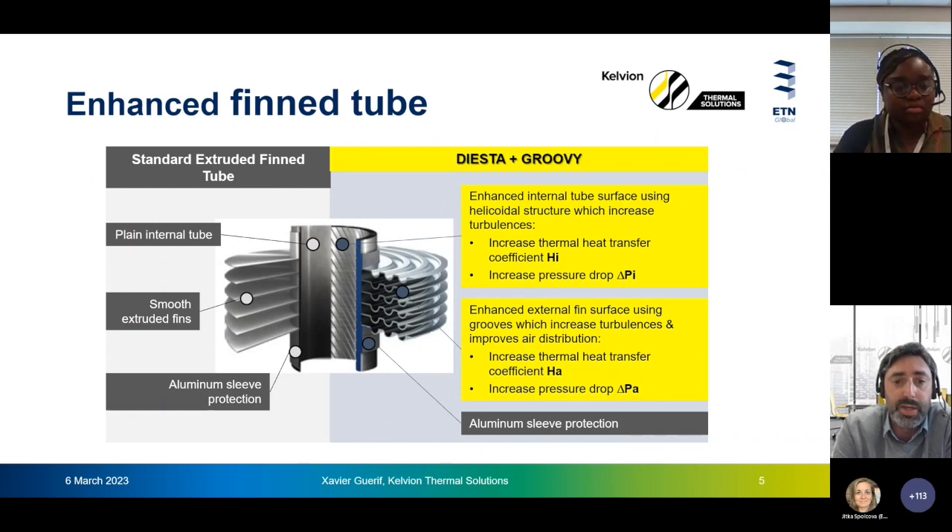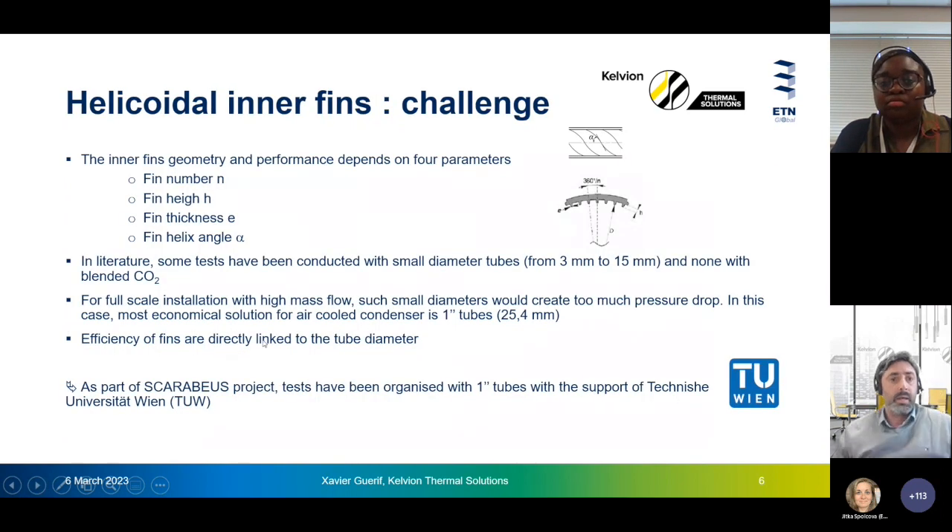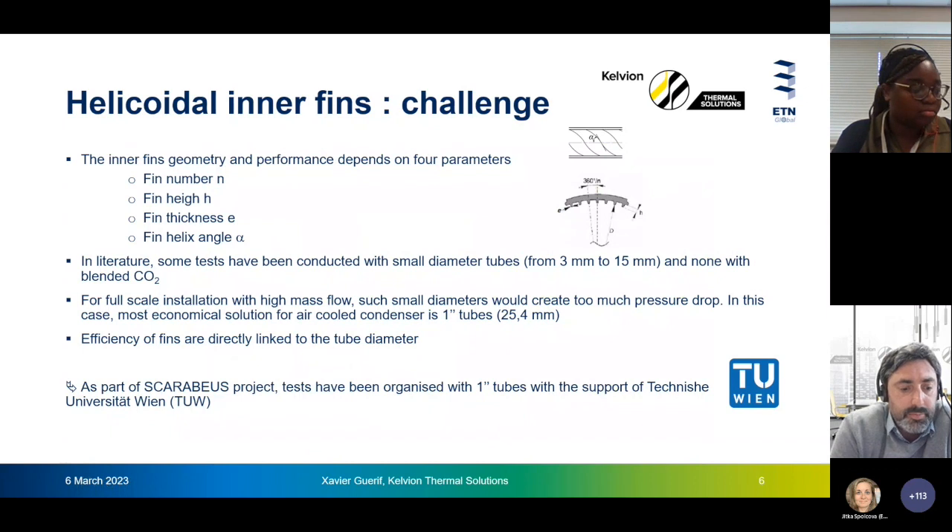To improve the efficiency of these finned tubes, it is possible to add structures inside the tubes and also on the air side external fins — for example, by adding grooves. When we add such structures, we not only increase heat transfer but also increase pressure losses, so this geometry has been optimized to find the best compromise. The rest of the presentation deals more with the inner improvement — the inner structure of the tubes. Several kinds of structures exist, such as herringbone fins or microstructures, but the best compromise in terms of thermal efficiency and pressure losses is helicoidal fins inside the tubes.